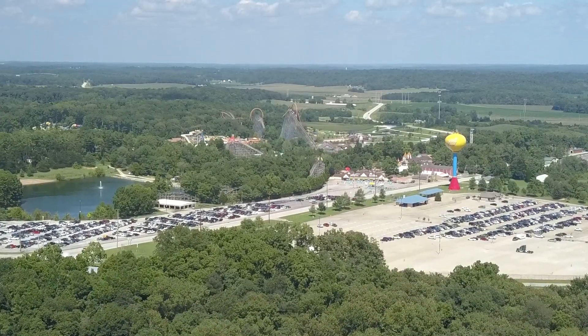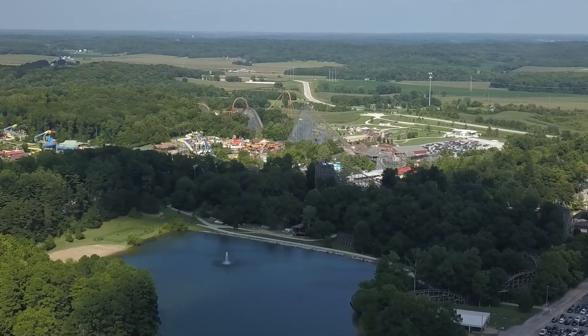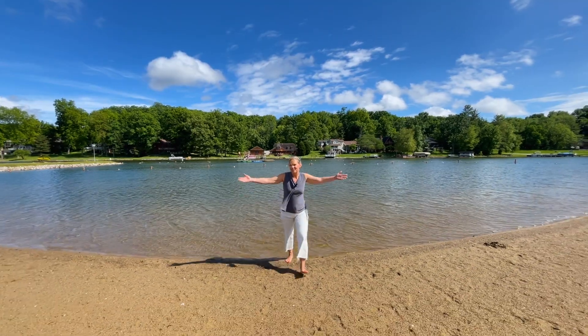Love Amusement Park and Holiday World Splash and Safari are minutes away. And there's a private beach for the community to enjoy your weekend!